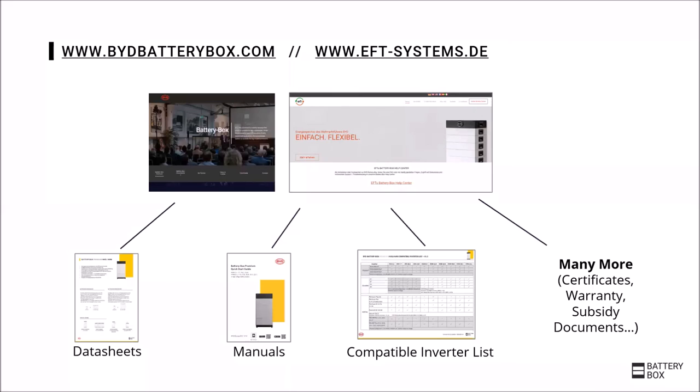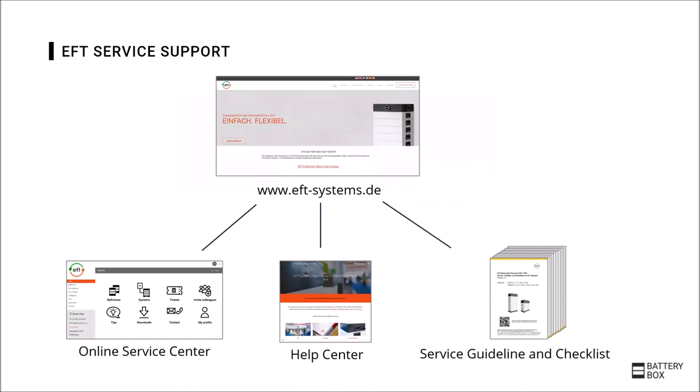After the details of the individual Premium products, we will now look at some additional important information. You will always find many helpful documents under the bydbatterybox.com website or on the eft-systems.de website — documents like the manuals, data sheets, compatibility lists, and many more. Besides those documents, there are more tools to get support online at any time: the online service center, the help center — which includes a frequently asked questions section — and the service guideline and checklist, which is an important document in case of any problem with a product.